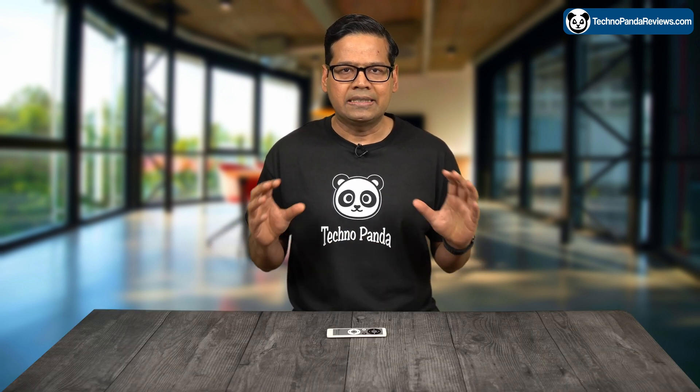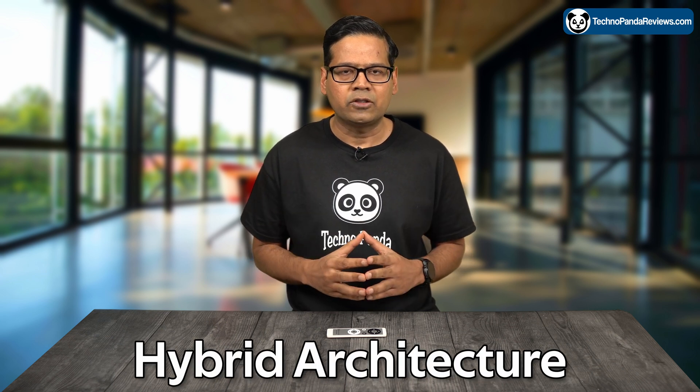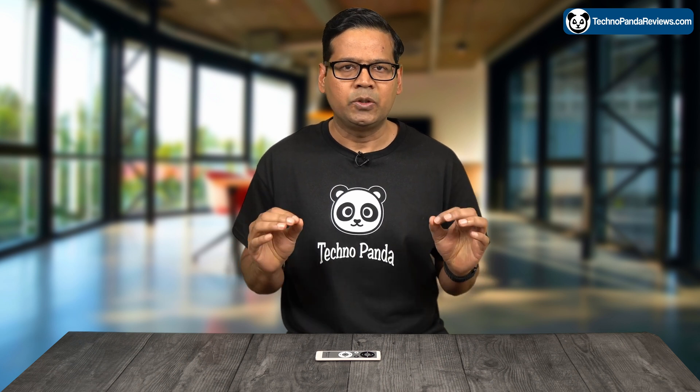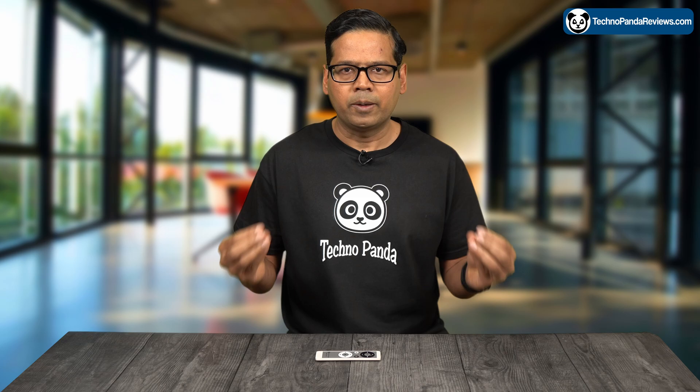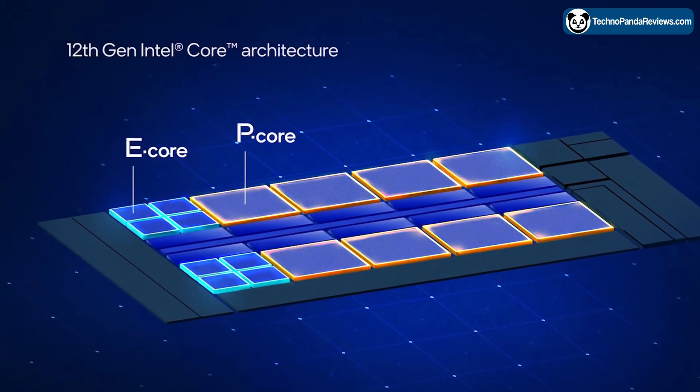First off, let's talk about the specs. The Core i5-13600K is a hybrid architecture CPU designed to offer the best of both worlds. You get the power and performance of a traditional CPU combined with the energy efficiency of a low power processor. It uses two types of cores: performance and efficiency.